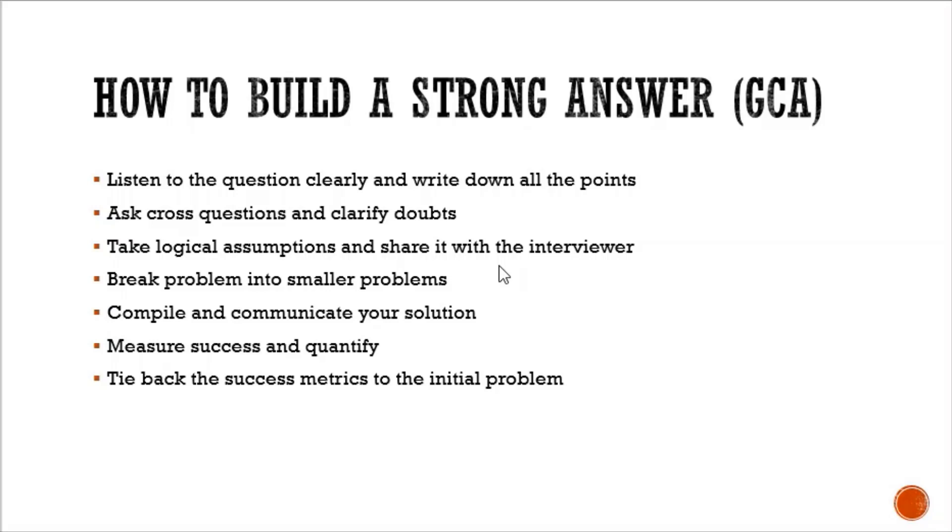Fourth, break the problem into smaller problems — have an answer for each smaller problem, compile them, and give a solution. Fifth, compile and communicate your solution in a seamless, flowing way so it is understandable. Sixth, measure success and quantify — whatever your problem is, it has to be measured and quantified to tell if it is successful and if you have achieved your target. Seventh, tie back the success metrics to the initial problem to see what the solutions and outcomes are, giving a complete answer.